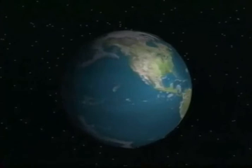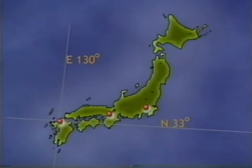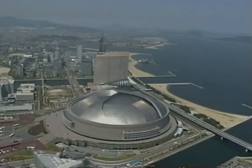The Japanese Islands, situated on the western rim of the Pacific Ocean. Fukuoka City, located on the northern part of Kyushu, one of the Japanese islands, has a population of about 1.3 million.